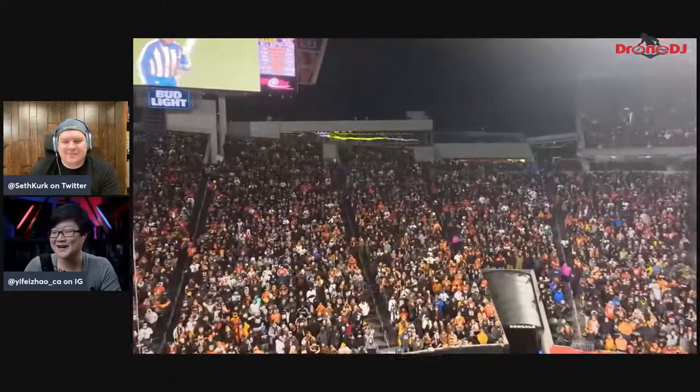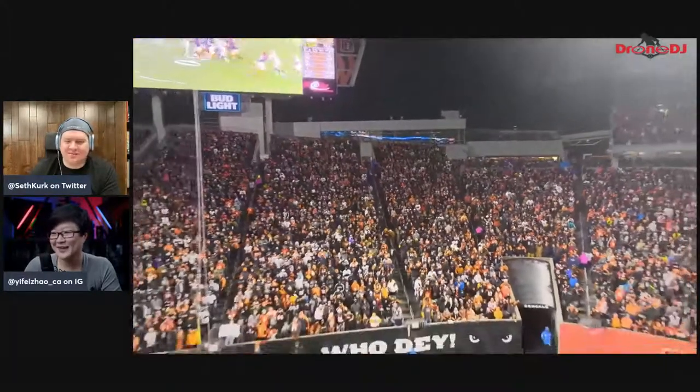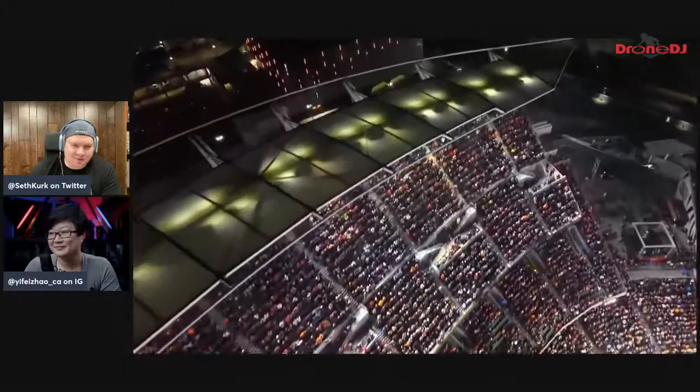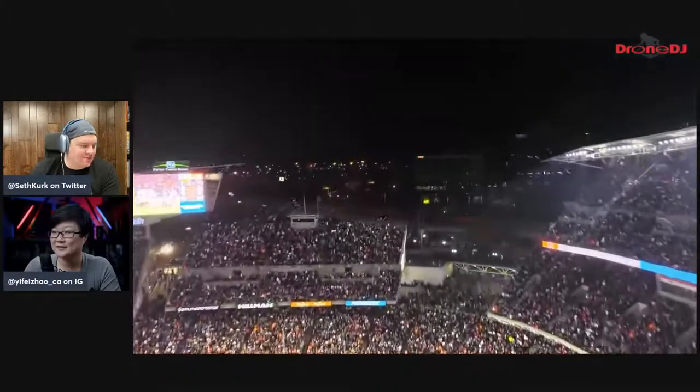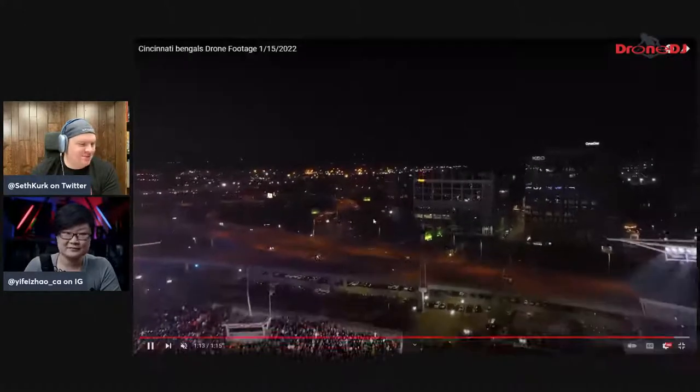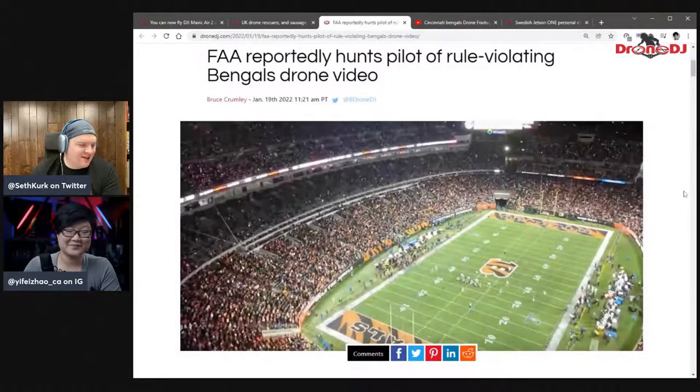I wouldn't hire this guy — not just because he broke the law, but the camera skills aren't that good either. I really have no words for that framing. Looking through the comments, they're filled with people telling him he's really dumb and broke the law, but the person seems pretty clueless that they're going to get caught. Their own comments are even funnier than the public's — going through them you kind of think, oh, the FAA is going to come find him. The moral of the story is: don't do this. It's really stupid and it's just disrespectful.